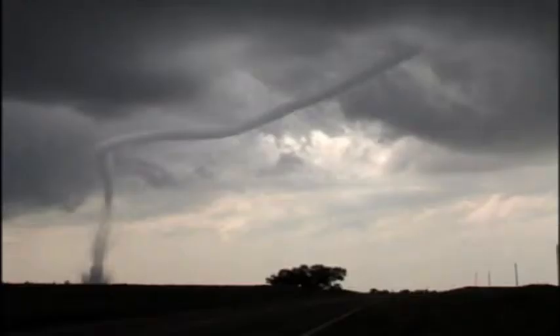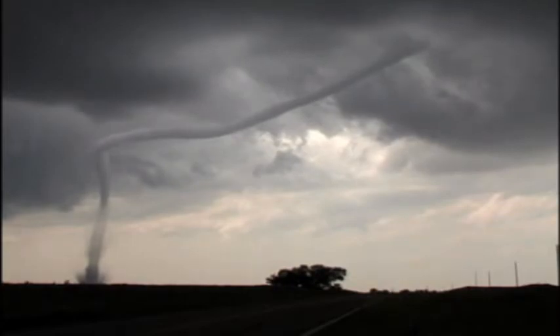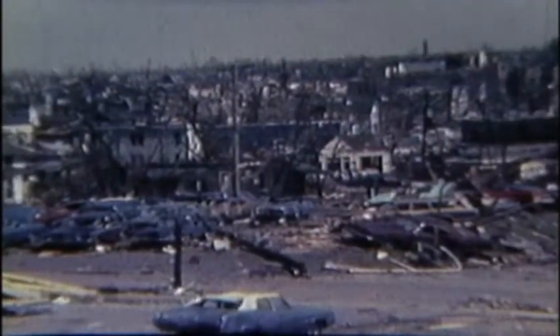Tornadoes come in various shapes and sizes. The stovepipe is stout with straight sides. The rope tornado is slender and veers away in its late stages. The wedge tornado, wider than it is tall, has more contact with the ground and tends to be the most destructive of them all. The twister that sped through Xenia was a wedge tornado.